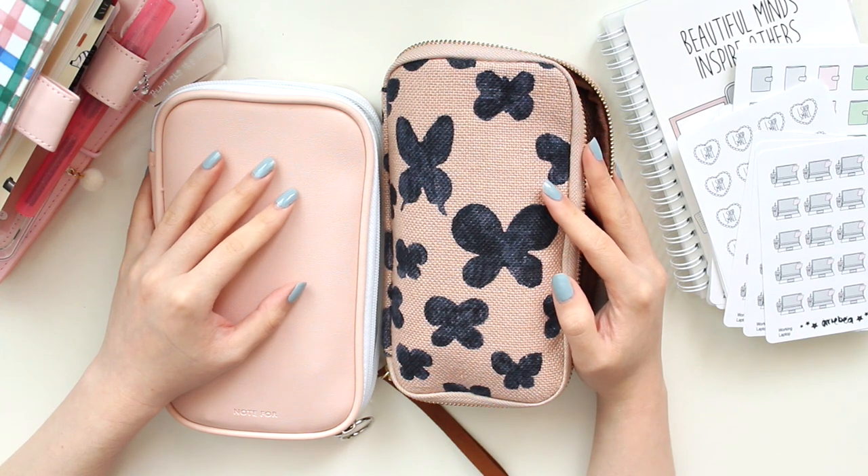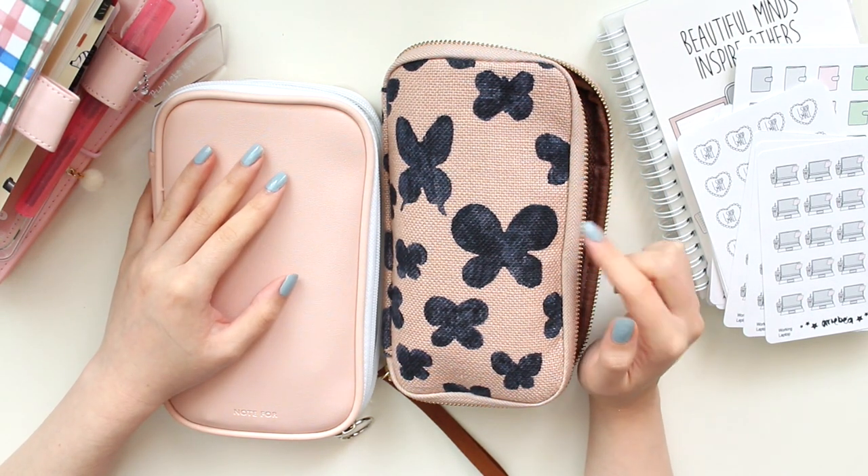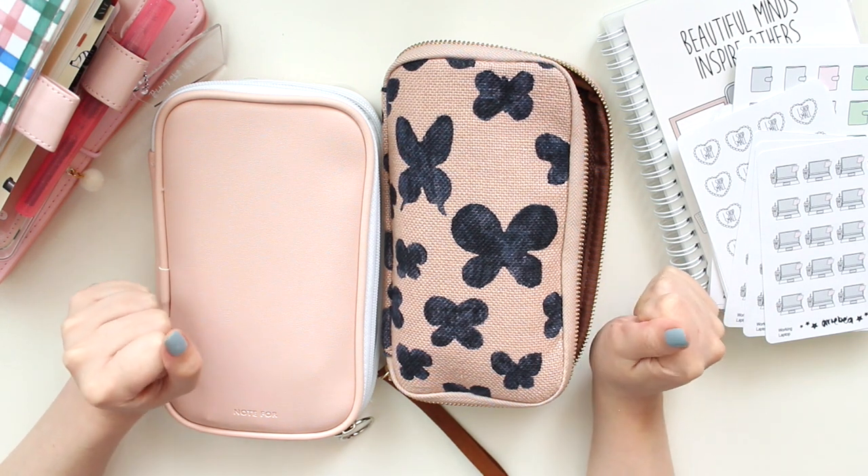Hey everyone, welcome back to another video. My name is Arielle and I am the owner of Ariebea Sticker Shop.